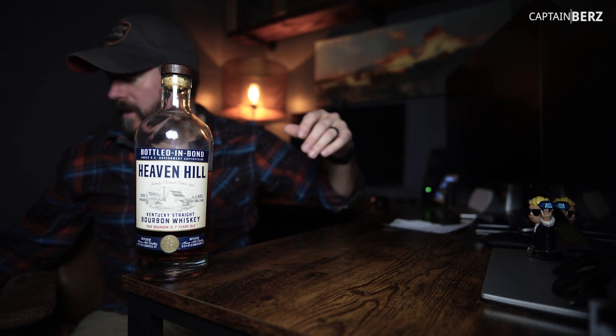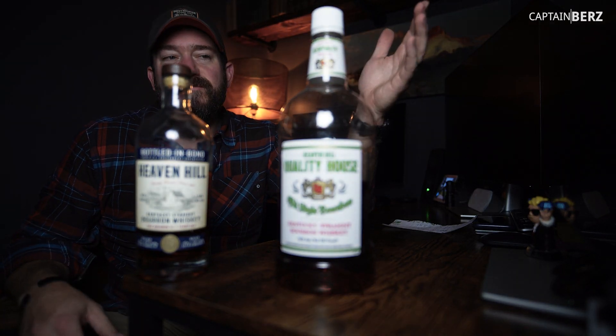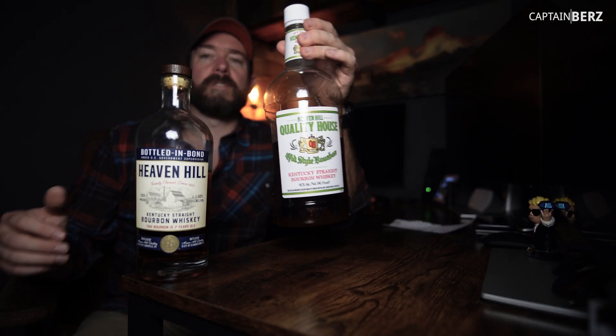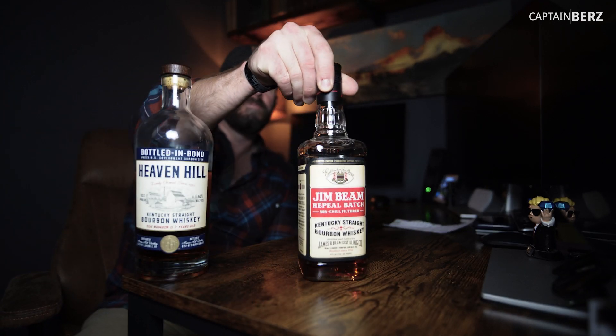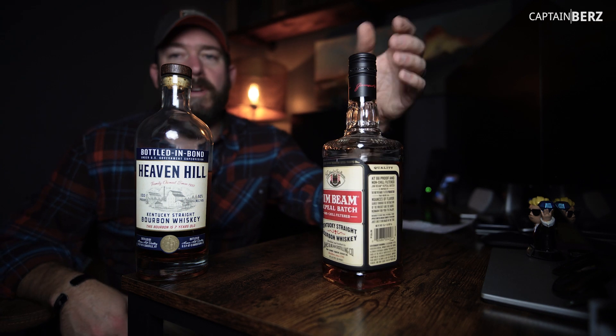It reminds me of Heaven Hill 80 a little bit, but just not as I expected. As far as the base of it, I can tell it's probably the same, but it's just not that great. For $45, I think you could get some Legion or get two bottles of Jim Beam Repeal Batch for the same price.